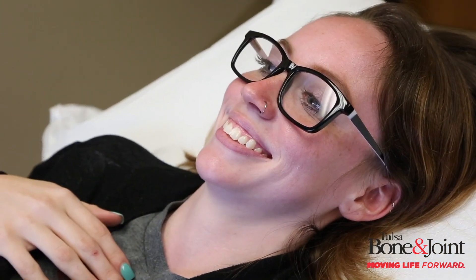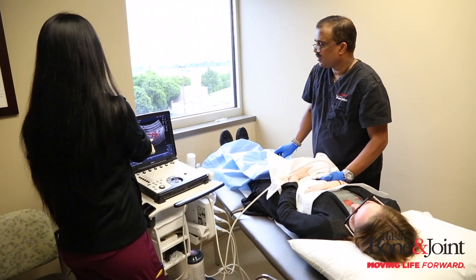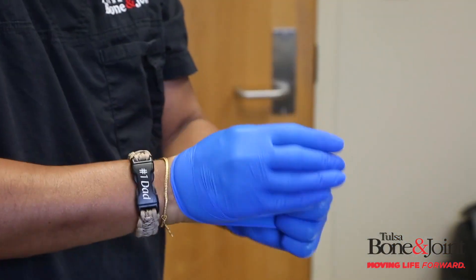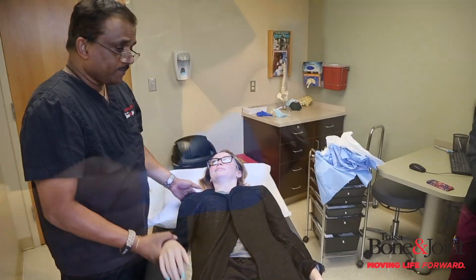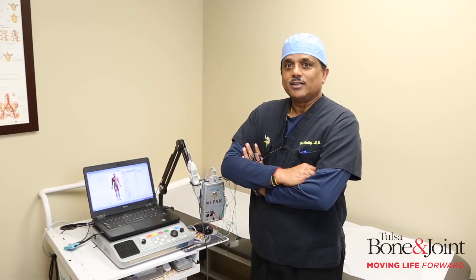If the problem is in the wrist, then we can take care of it with an ultrasound-guided injection into the wrist joint or into the carpal tunnel, depending on what we find. Sometimes it's the back — then we can take care of that with fluoroscopic-guided spine injections.